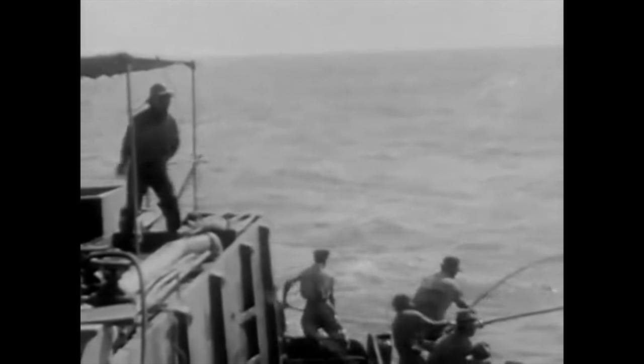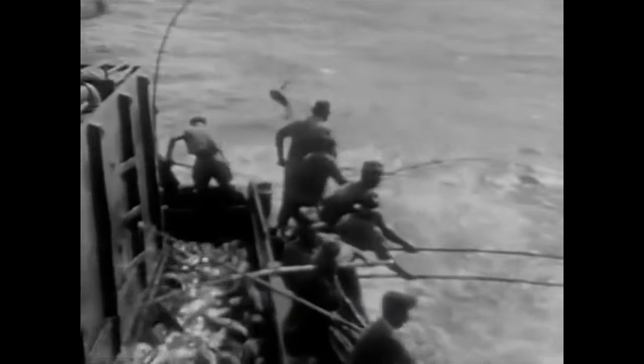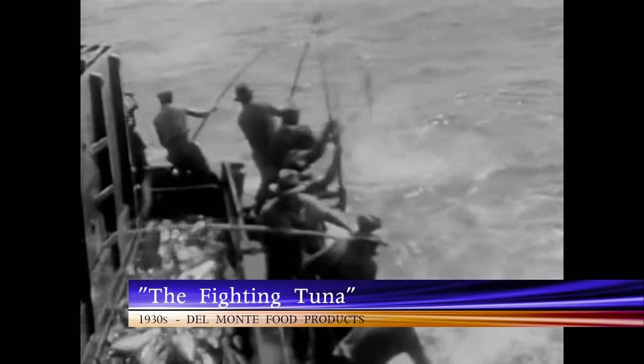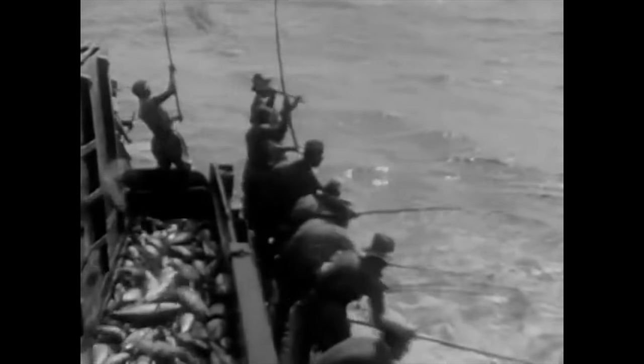Nearly a century ago, West Coast fishermen went far out to sea in search of chicken of the sea. It's still fast action down here on the deck, as our school of small tuna keeps striking. Don't let that word 'small' confuse you — what they lack in size, they make up for in action and in flavor, too, when they're packed. These one-pole fish are the cream of the catch, and our fishermen seem to be getting plenty of the cream.